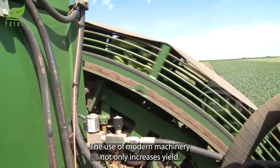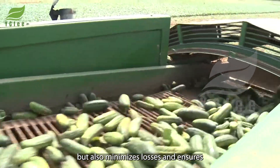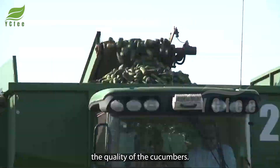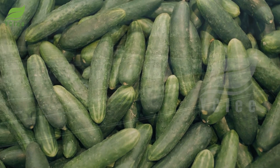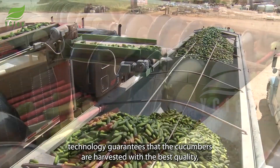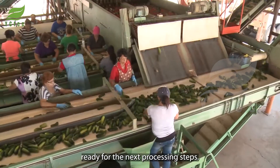The use of modern machinery not only increases yield, but it also minimizes losses and ensures the quality of the cucumbers. This advanced technology guarantees that the cucumbers are harvested with the best quality, ready for the next processing steps.